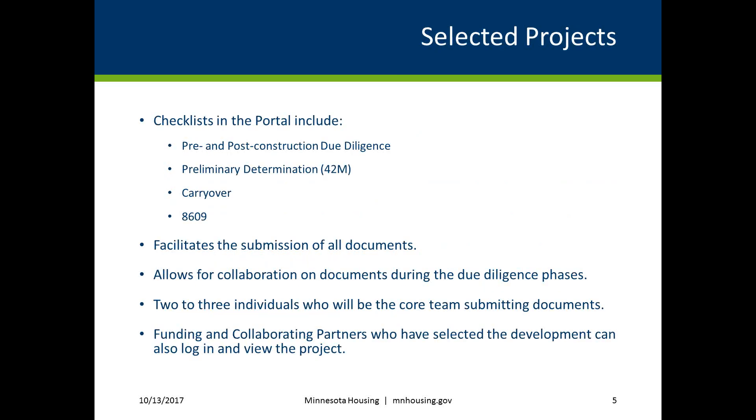For projects selected in the 2017 consolidated request for proposals, the pre- and post-construction due diligence, preliminary determination, carryover, and 8609 checklists will be created and managed in the multifamily customer portal. The portal will facilitate all document submissions and allow for collaboration on documents in the due diligence phases. Some developers choose to submit all forms themselves, while others choose to have their architect, attorney, or supportive housing provider submit their documents themselves.